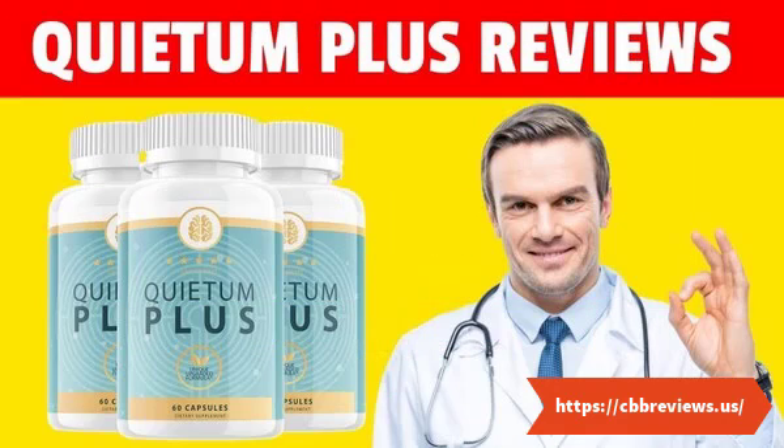Each Quietam Plus bottle carries 60 capsules for a full month's supply. Furthermore, each Quietam Plus pill is GMO — genetically modified organism — free, and manufactured in the United States of America under FDA-registered facilities with GMP certification.